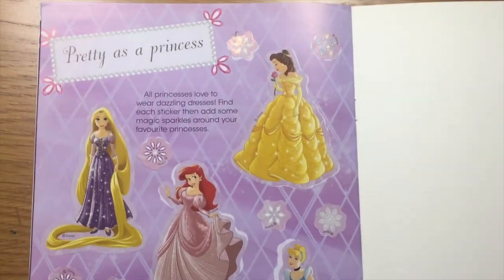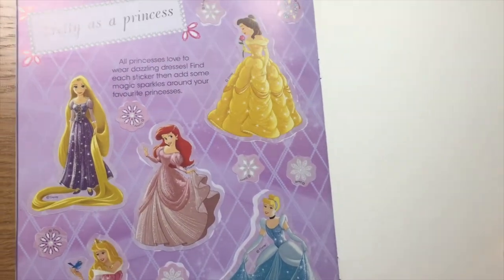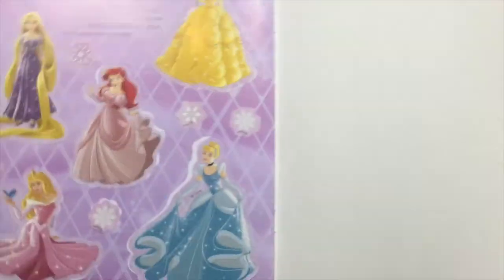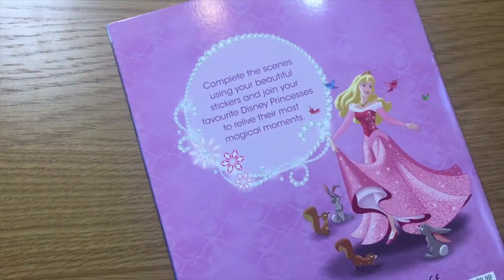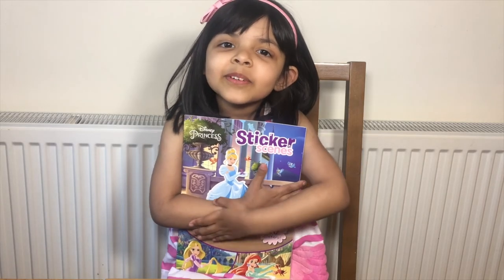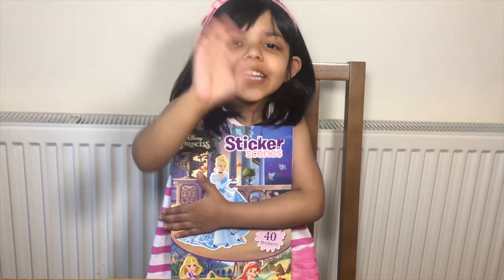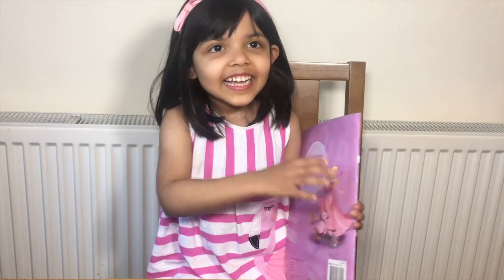So pretty. Okay kids, that's it for today, and I hope you enjoyed the video. Subscribe for more videos. Bye!